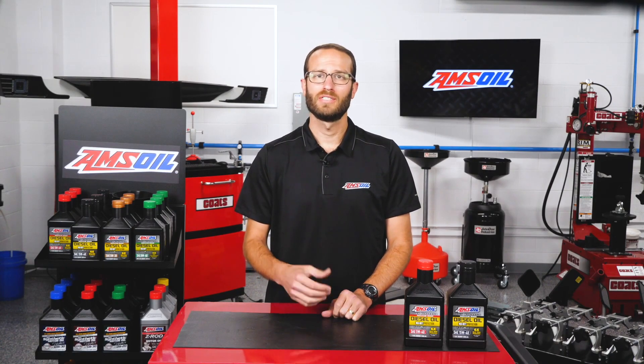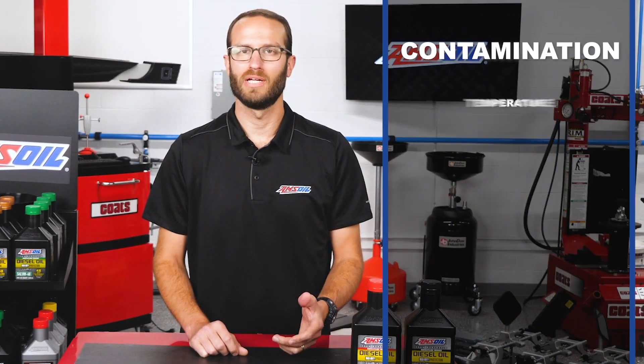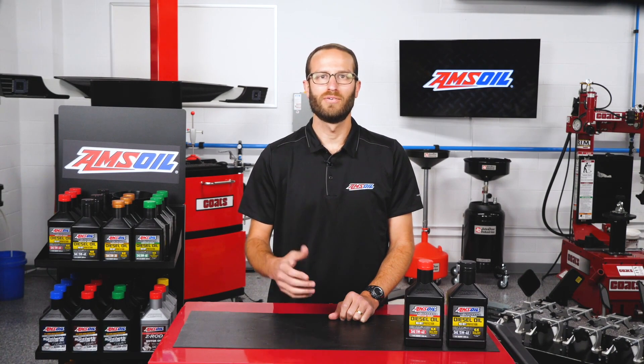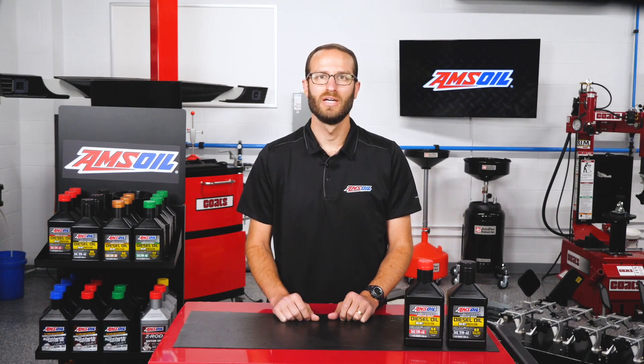For most consumers, a preventive maintenance program for their vehicle consists of nothing more than an oil change. We all know that oil lubricates the engine, but oil also has many other functions that are often overlooked. Not only does oil lubricate as a means of controlling friction, but it also controls contamination, temperature, corrosion, shock, wear, and pressure. To truly understand how an oil is holding up and its effect on the engine, a frequent oil analysis should be performed to put a set of eyes on the engine's condition and the condition of the oil as to when it should be changed.